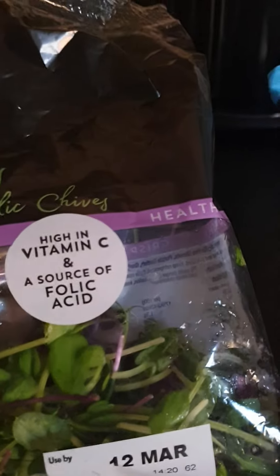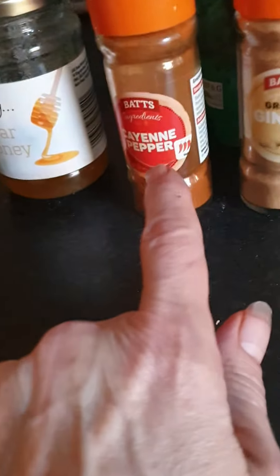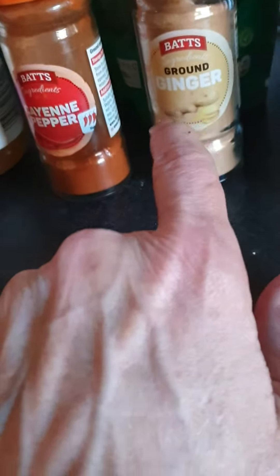Need a quick pick me up? Frozen blueberries, pea shoots — high in vitamin C, source of folic acid — honey, a dash of cayenne pepper, half teaspoon of ginger, half teaspoon of turmeric, teaspoon of chia seeds, teaspoon of fruity linseed mix.